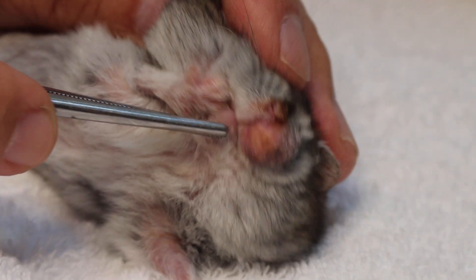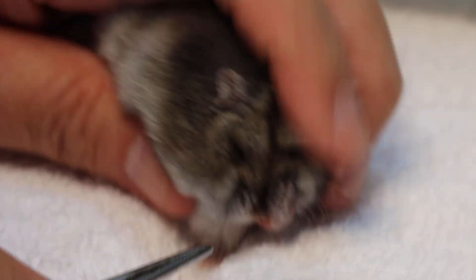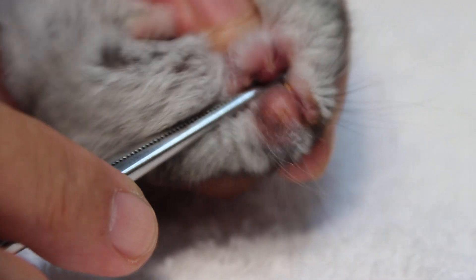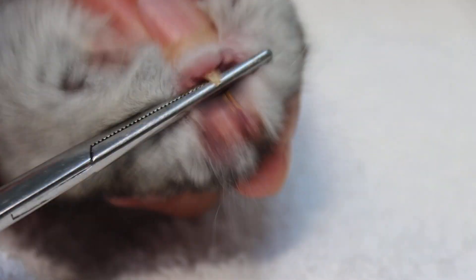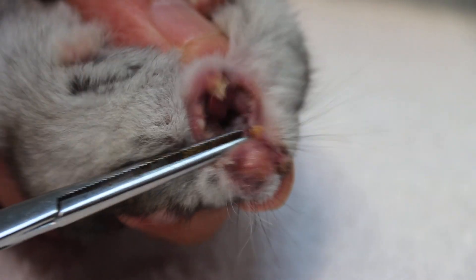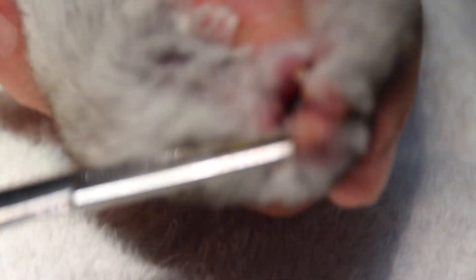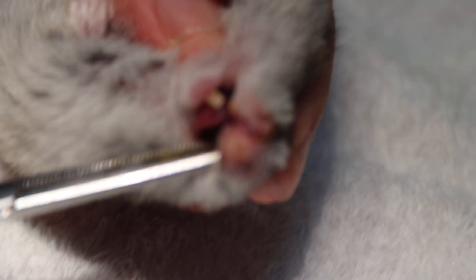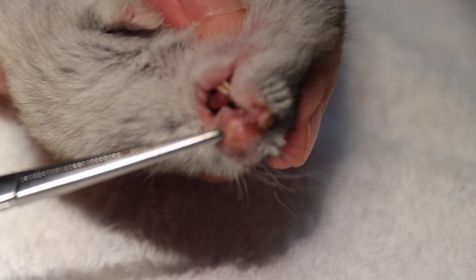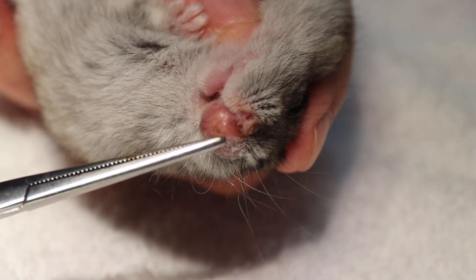According to the owner, there was some pus coming up from inside about six months ago, and she managed to clean up some pus. As you can see here in the light, there seems to be some yellowish material — it looks very much like an abscess. You can see some yellowish fluid inside, so it could be an infected tumor.